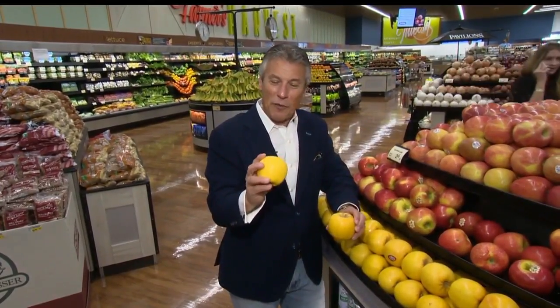Opal apples — I'm telling you, if you've never tried these apples, you got to give them a try. You'll be pleasantly surprised. An apple a day keeps the doctor away. And I'm Tony Tantillo, your Fresh Grocer. Always remember to eat fresh and stay healthy.